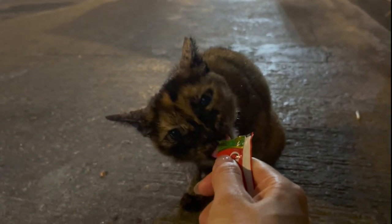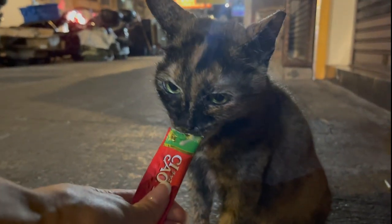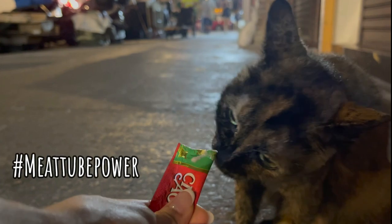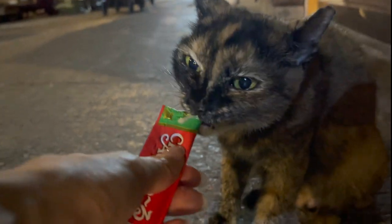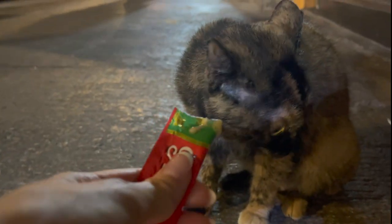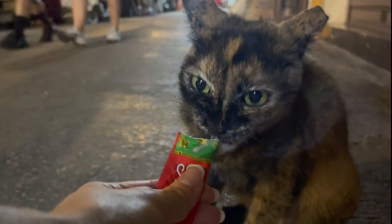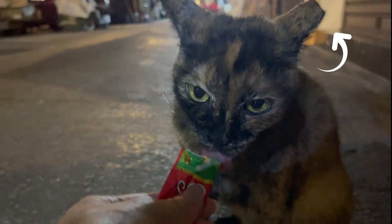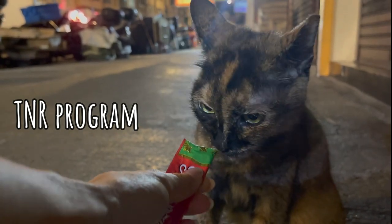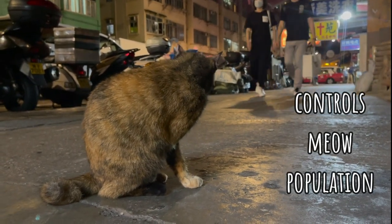Even if I come across cats that I need to save or rescue, having these meat tubes really helps in terms of luring them, because sometimes you just don't know how to get them to stay where they are, and holding them forcefully is not an option unless you want to get seriously attacked. You can see that this guy's ear got clipped - it means he has gone through the TNR, the trap, neuter and release program here in Hong Kong. I think that's sponsored by the SPCA. It's to control the feline population.